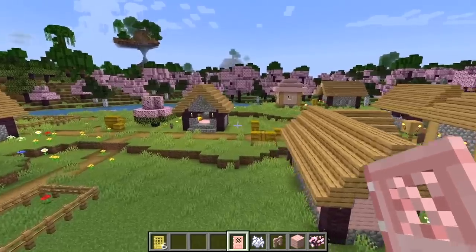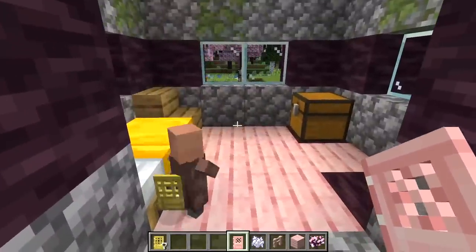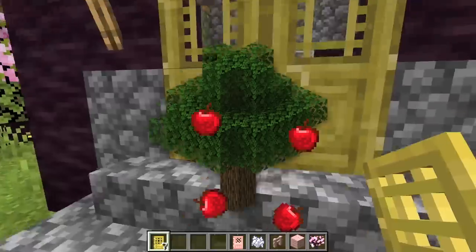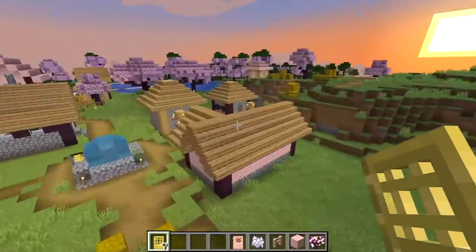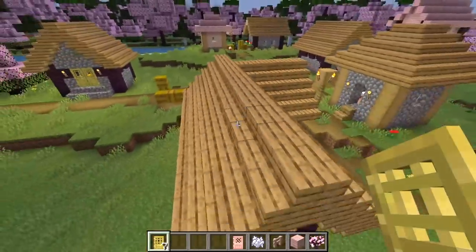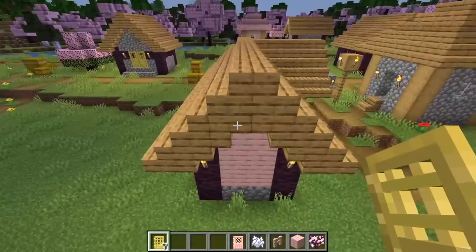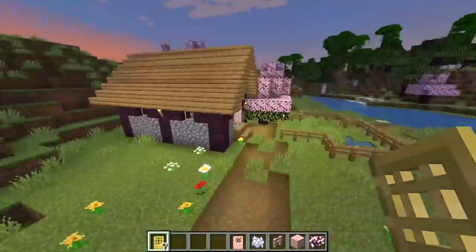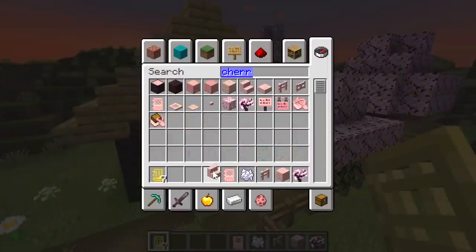Someone questions why we don't have an actual cherry item when there's a similar mechanic with apples from oak trees. The thing is, most people don't really use the apple mechanic from oak trees — sure, golden apples have great uses, and there's some trading, but ultimately apples aren't a great food and don't do much on their own. You could add cherries to the game, but how many people would actually go to the cherry grove just to find one? Probably not too many.